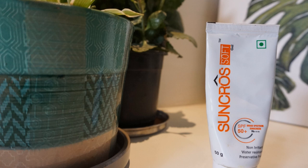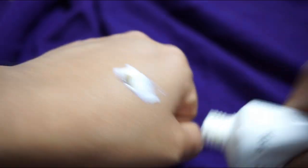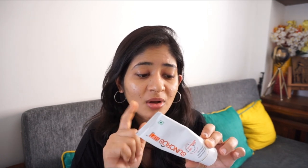The fourth sunscreen is the Suncross Soft Gel SPF 50 Plus broad spectrum sunscreen. This contains zinc oxide and alkyl benzoate. Zinc oxide is safe for your skin, and this sunscreen is much better than the Neutrogena Ultra Sheer or the L'Oreal one — it doesn't cause much irritation. I did get some pimples with it, but it's a safer option. The harmful oxybenzone and octocrylene are not present in this formulation.